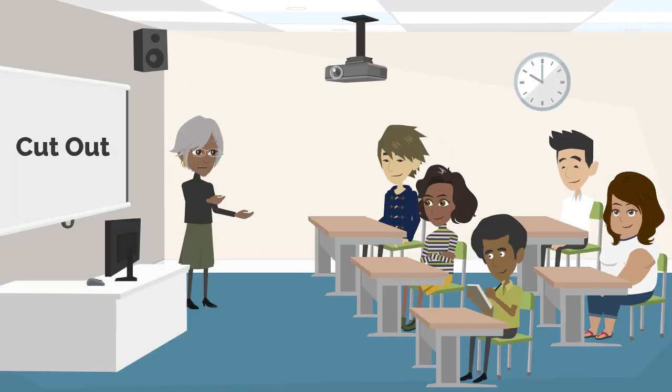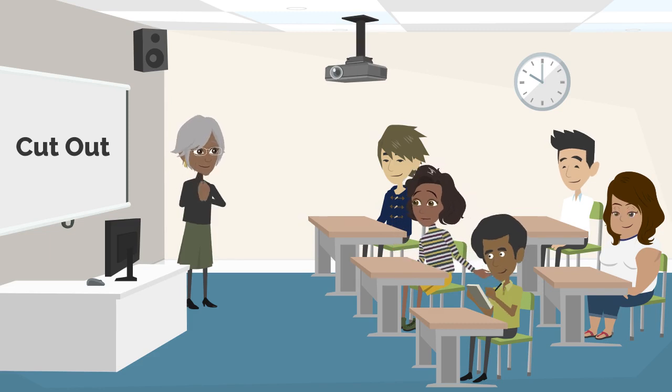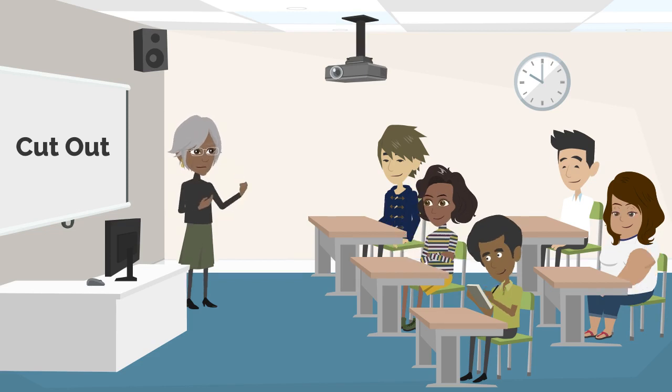Here's an interactive question. Can anyone share a project where they used cut-out techniques to create something beautiful? 'I cut out intricate designs from paper to make stunning lanterns for a festival. They lit up the night beautifully.' That's fantastic, Anna! Cutting out intricate designs adds a special touch to your lanterns.